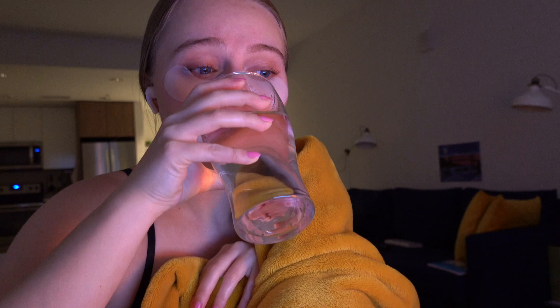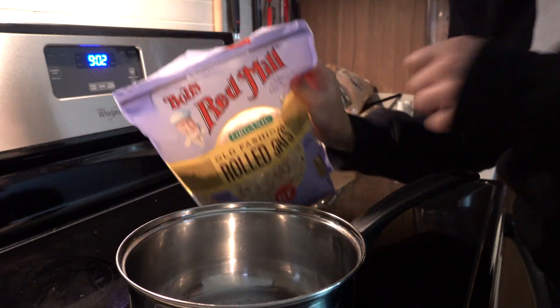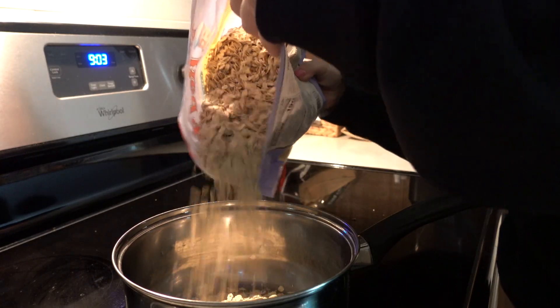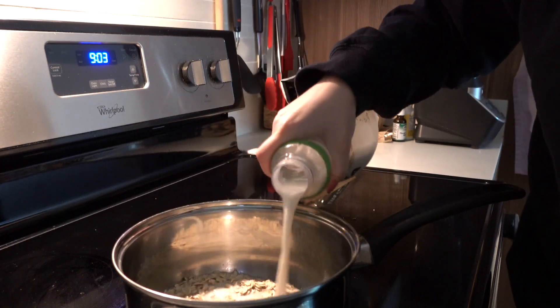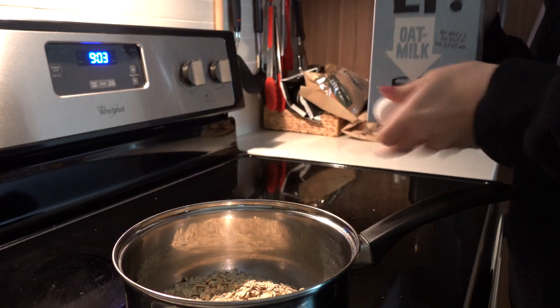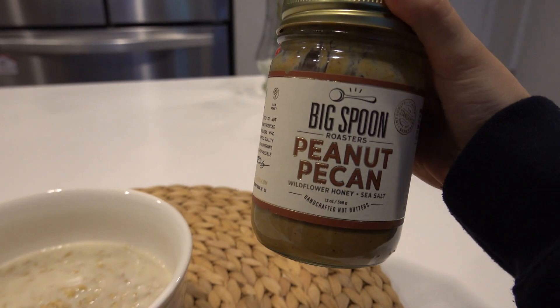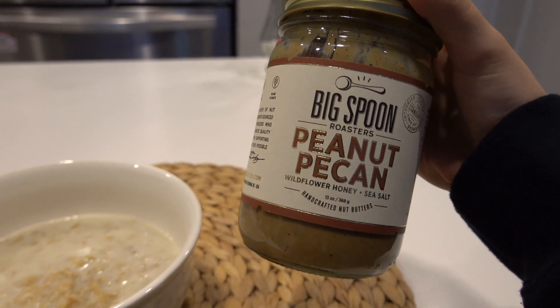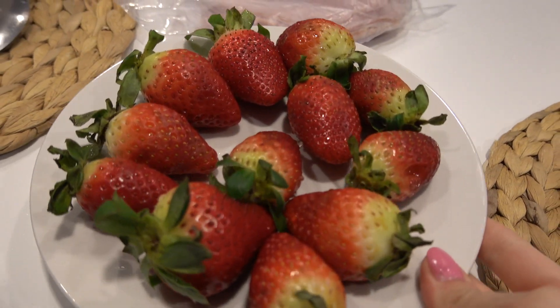Started Tuesday the same way — a glass of water and vitamins. For breakfast I had oatmeal, and it's a little weird but I like to mix different types of milk: today it was regular milk, oat milk, and almond milk. I also added some peanut butter, shared a bowl of strawberries with my husband, and had a piece of ham.